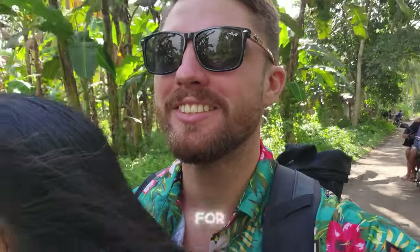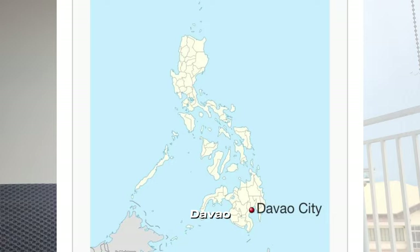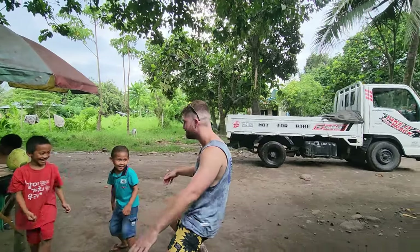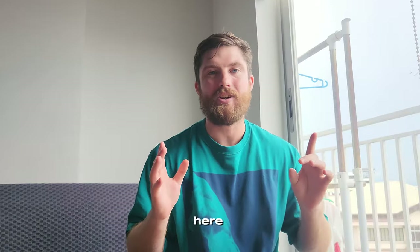Hey everybody, I've been staying in the Philippines for the past six months and I know a lot of people are wondering how much it costs to live here in the Philippines, specifically Davao City, which is where I'm at right now. In this video, I'm going to give you an apartment tour, show you what my normal day here is like, and then I'm going to give you a breakdown of how much it costs to stay here in my apartment.